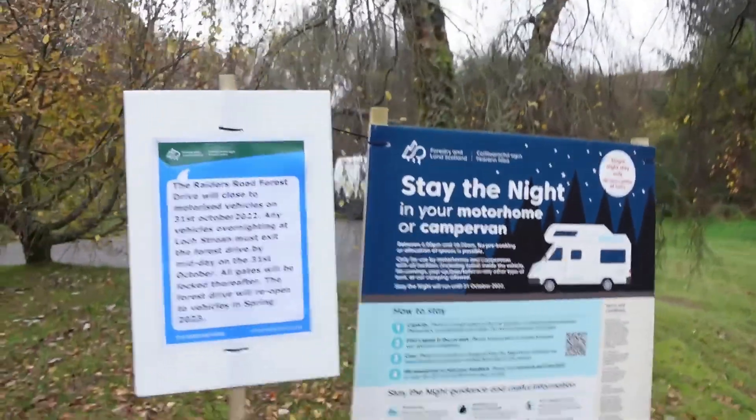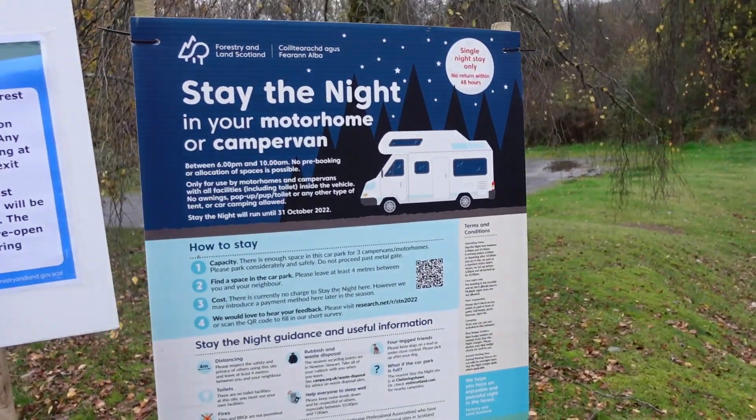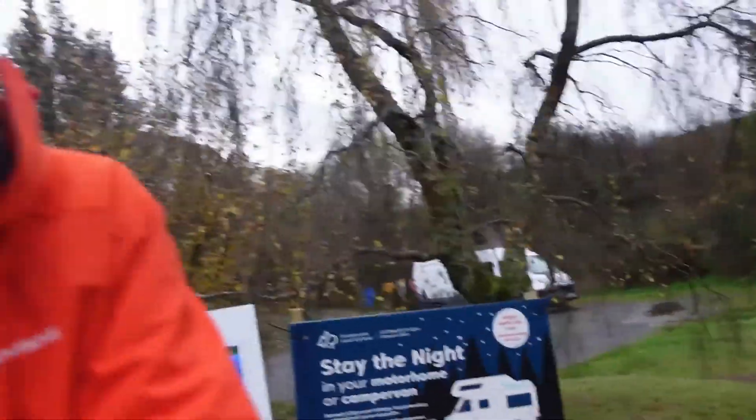That's us parked up for the night — we've got this beautiful park up all to ourselves on Raiders Road in the Galloway Forest Park. Forest and Land Scotland have a great scheme: you can stay one night free of charge. These stops are listed on a couple of apps so you can find them easily. The one further up the road at Clattering Shores visitor centre does charge around £8 a night but has facilities. It's a lovely peaceful evening overlooking Loch Stroan.